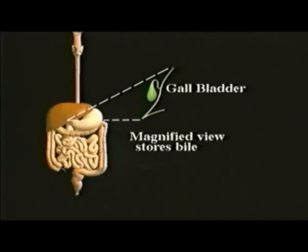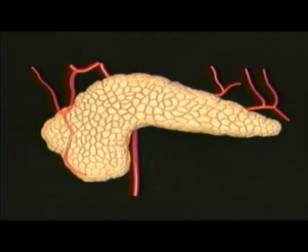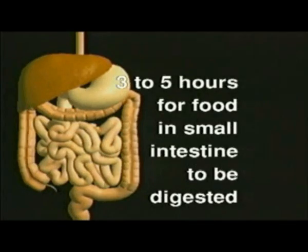When bile is made, it is sent and stored in the gallbladder until it is needed in the small intestine. The pancreas is located between the stomach and the small intestine. It manufactures a substance called pancreatic juice. This juice contains many enzymes which will act on the chyme. The pancreas also produces sodium bicarbonate, which will neutralize the acidity of the chyme as it comes from the stomach into the small intestine. It takes anywhere from three to five hours for food in the small intestine to be digested. The proteins are broken down into amino acids, carbohydrates are broken down into simpler sugars, and fats are broken down into fatty acids and glycerol.